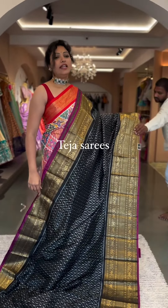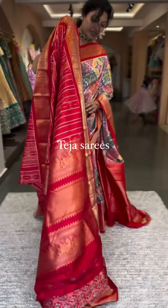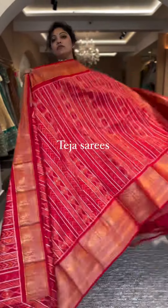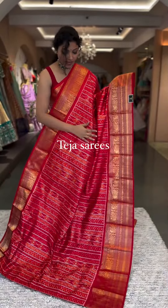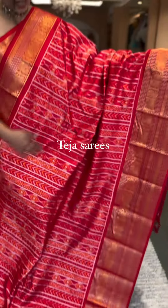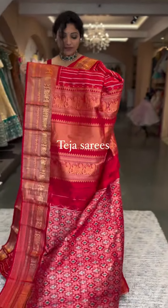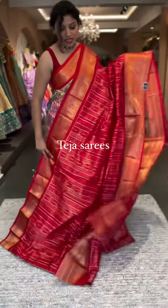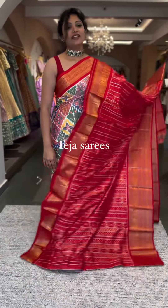Number two features a rich pallu in Kanchi style and a patola printed blouse — that's the whole look. Number two is also ₹28,600.